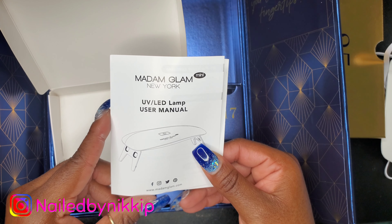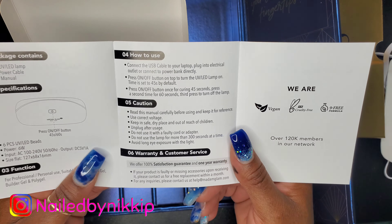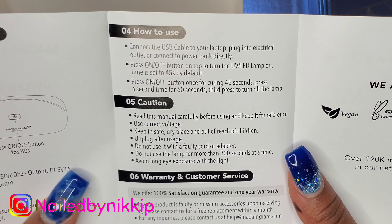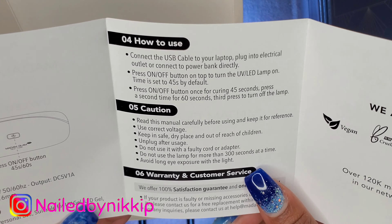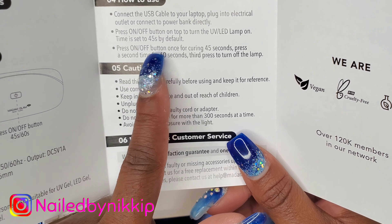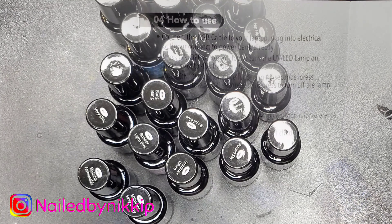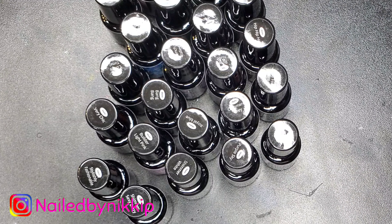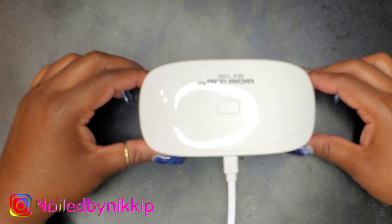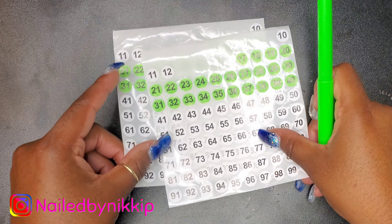Let me show you the little booklet or manual that came in the box. Nothing really crazy — you can screenshot it and read it. We all know how to use a lamp and it's just showing the multifunctional button I was talking about earlier. Alright, so now let's just get swatching. I have the gel polish, the cute little mini lamp to cure the polish, my handy dandy swatch sticks, and of course my stickers.